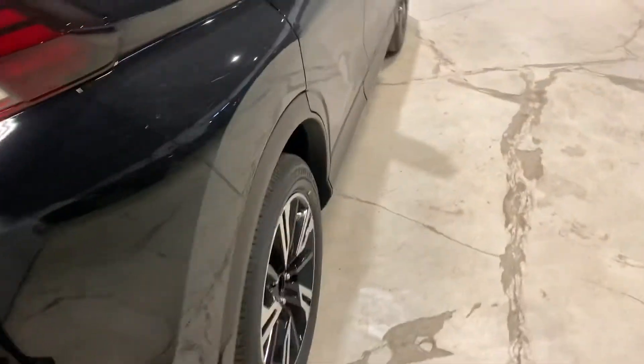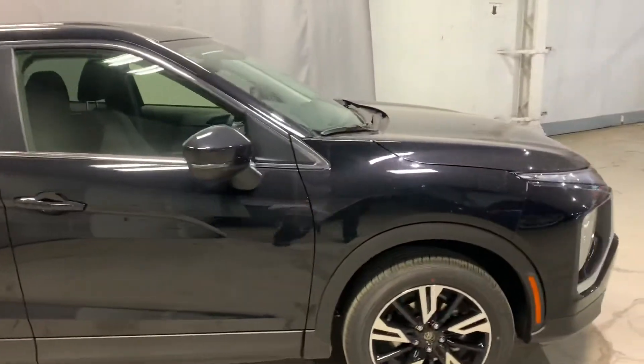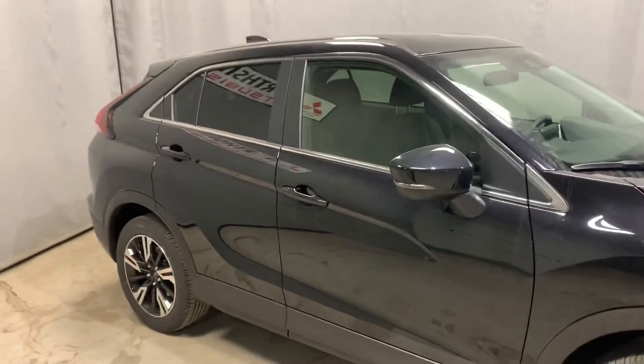You get about nine inches of ground clearance. I drove my 2022 all winter and had zero issues. Again, this is Mike from Northside Mitsubishi — let me know what you think.